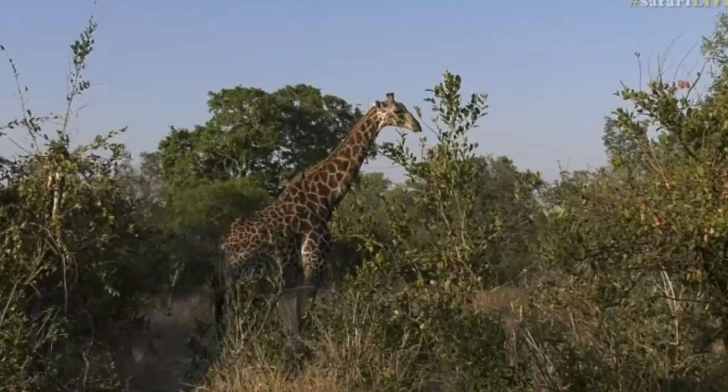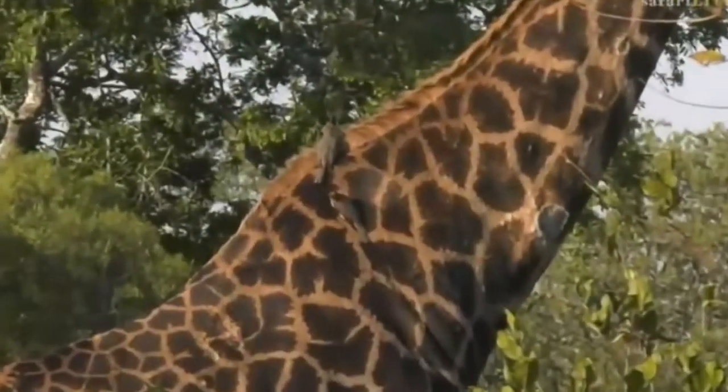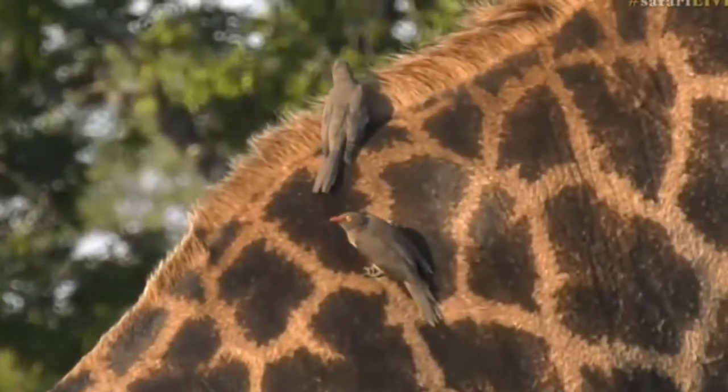Even the oxpeckers are just sitting there, quite close to his wither, just trying to keep nice and warm. They don't really seem to be doing too much feeding either.